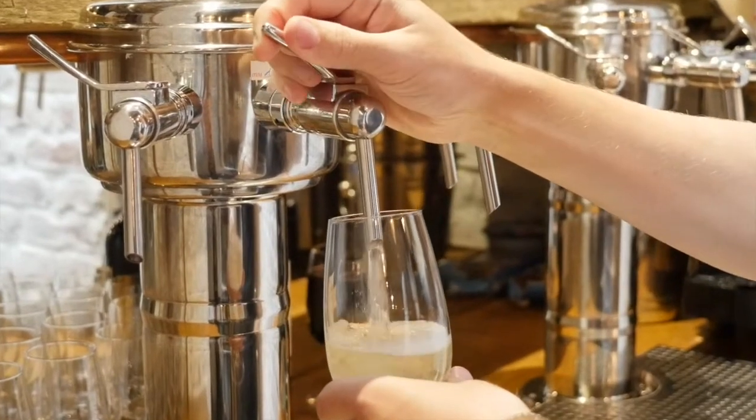What Wine On Tap means for a service environment is an elimination of a lot of waste, a cost saving vis-a-vis the equivalent product in the bottle, and the peace of mind that comes with knowing the product will be presented to the customer in its ideal condition.